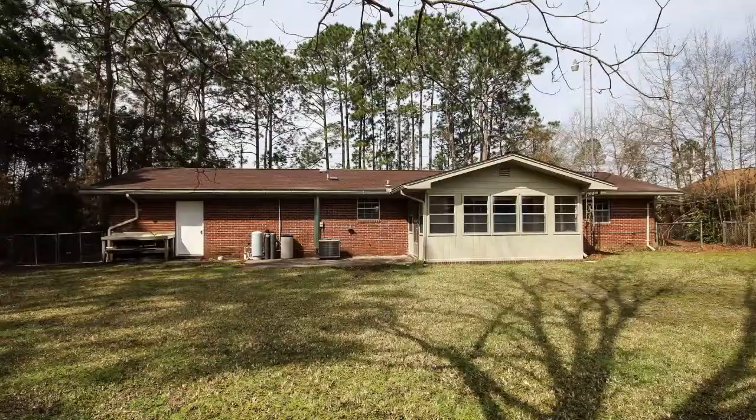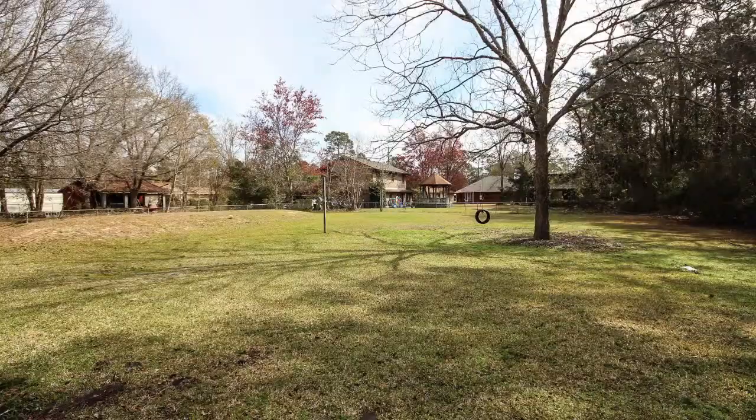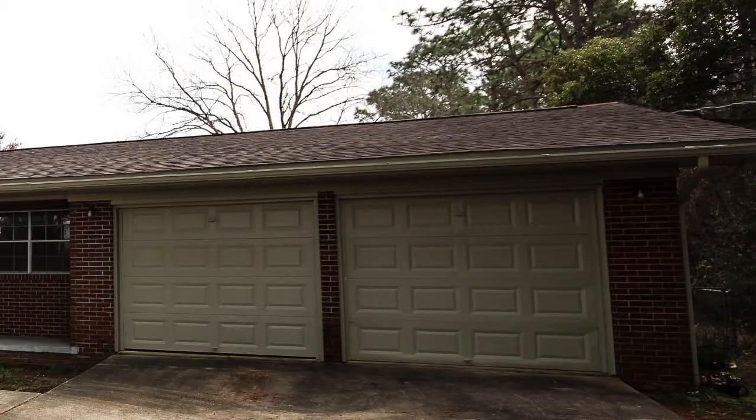This is an all-brick renovated three-bedroom, two-bath, 1,500 square foot house situated on a half an acre. Oversized two-car garage and paved circular driveway.